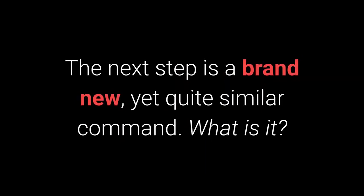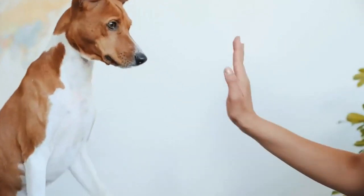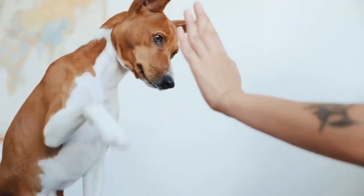The next step is a brand new yet quite familiar command. The 'Give me 5' command is even more fun, and I warmly recommend you try learning it with your pet.